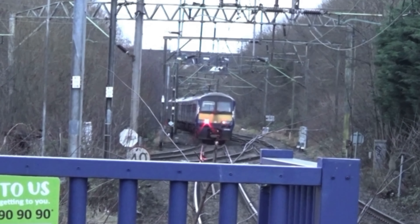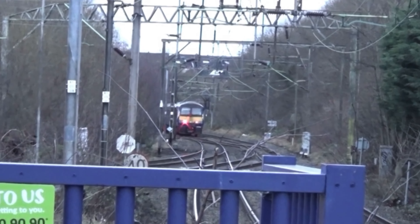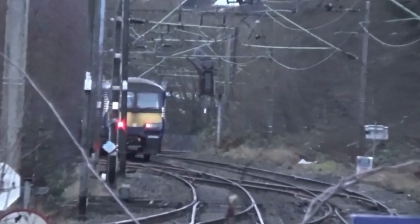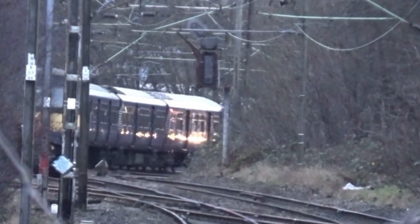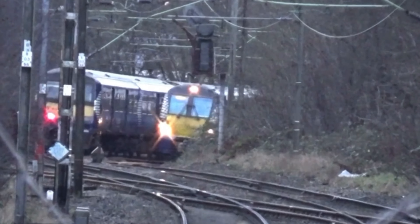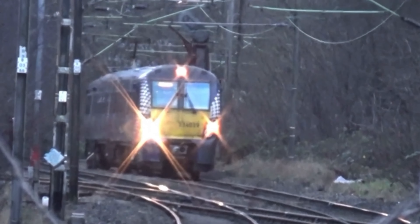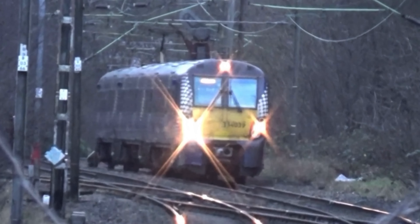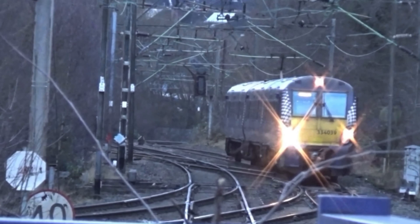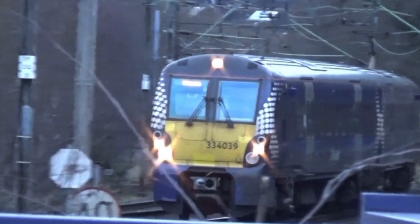Here comes a 318 or 320 going from Mulguy to Springbourne — it's a 318. It's doing 2E64. There's a 318 in the front and a 320 in the back. And you can see lights reflecting on that train, meaning there's another one coming — yep, it's a 334.